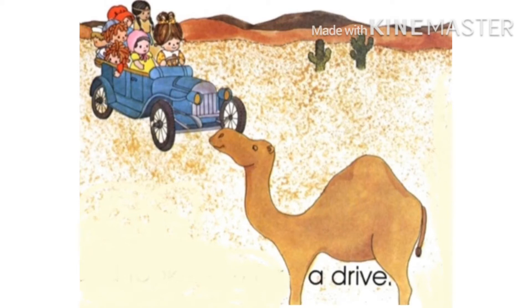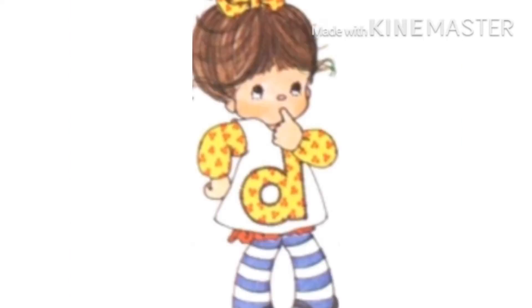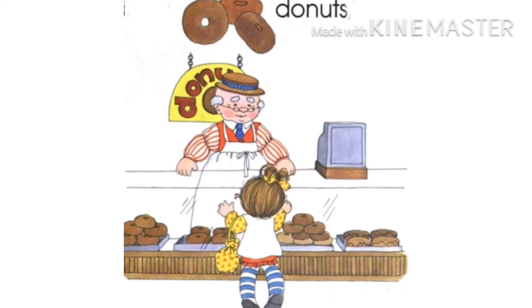When they came back, little D saw a donut shop. D said, 'I will buy donuts for my dolls and for myself, because D loves donuts.' Do you like donuts? Next time we will also make donuts! D is buying donuts for her dolls.